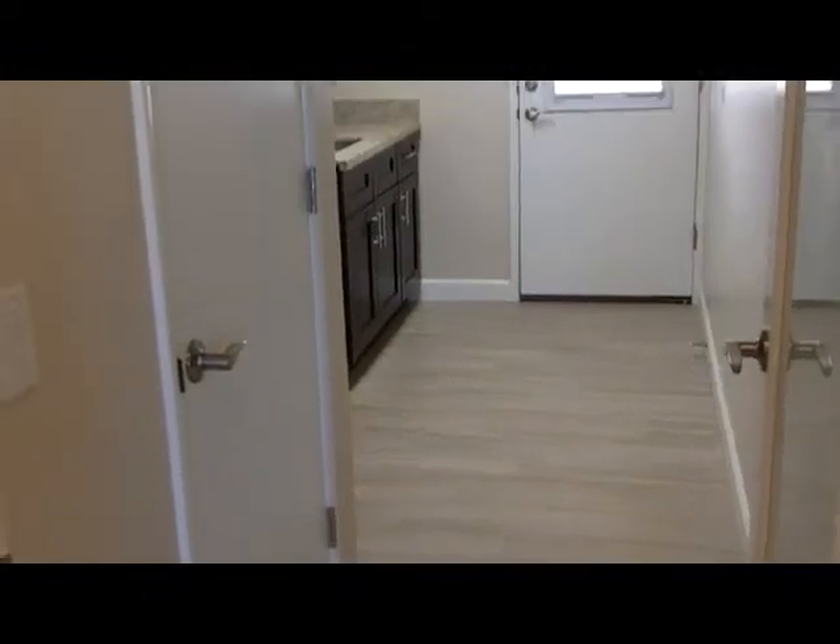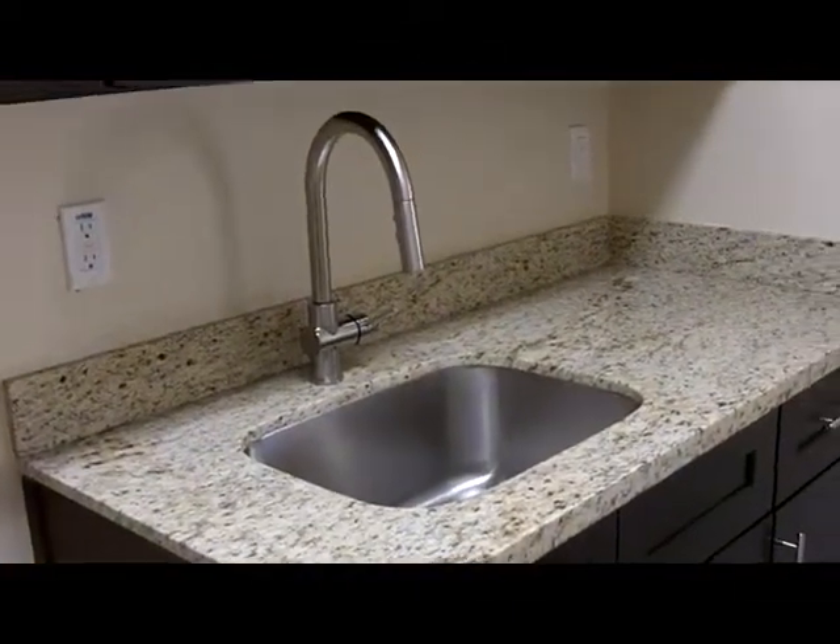We have a nice large laundry room with granite and the same espresso cabinets, with a door that goes out to the back and washer and dryer hookups. This is a really nice big laundry room. Let me show you the sink — it's right off of the kitchen, and it has a decorative door that says pantry on it.